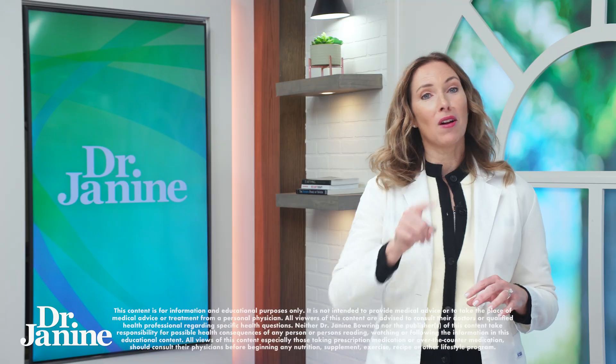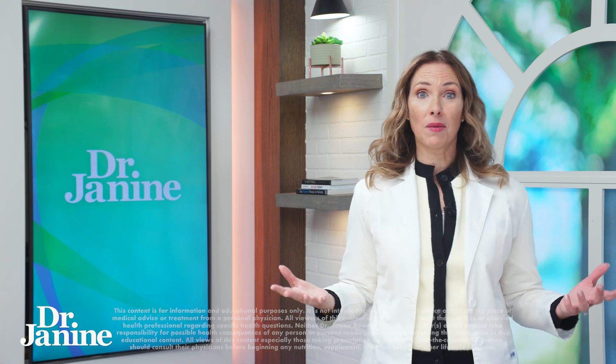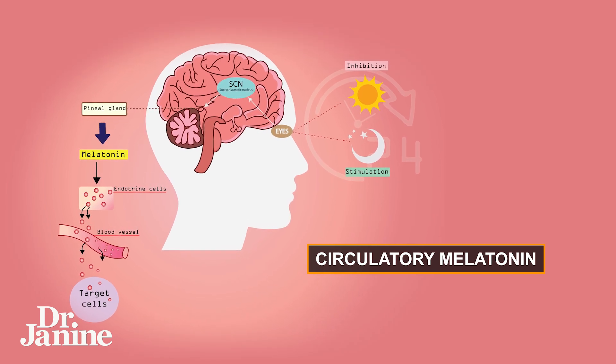Here are some melatonin facts you need to know. Did you know that your body actually makes two different types of melatonin? The one you may have heard about is called circulatory melatonin, and this is what is released by your pineal gland for good sleep in the middle of the night.